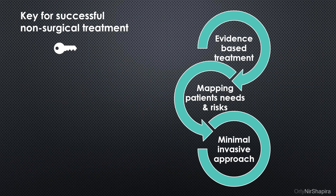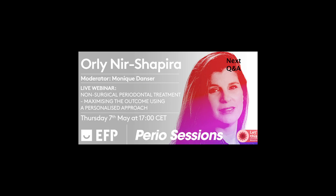To conclude, I personally believe that non-surgical periodontal treatment should be done with a vision of minimal approaches. It is very important that our modalities are scientifically proven, and that we choose for every patient the right treatment plan for a successful periodontal outcome. Thank you all, and now we can go to the Q&A.